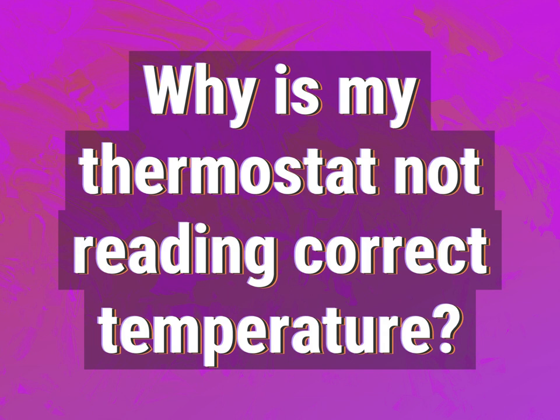Why is my thermostat not reading the correct temperature? Be competent, be skillful.